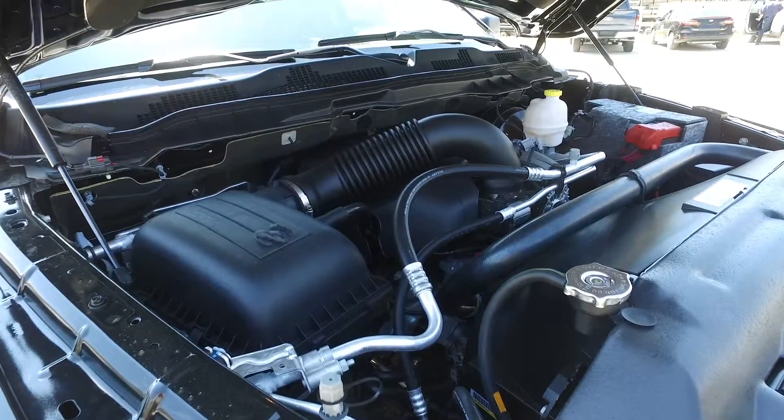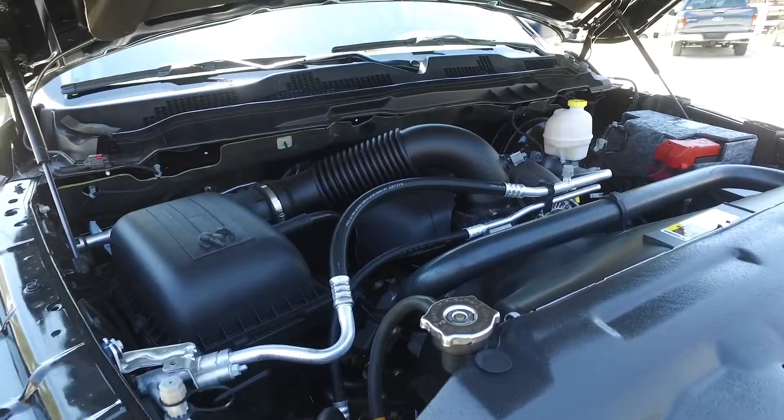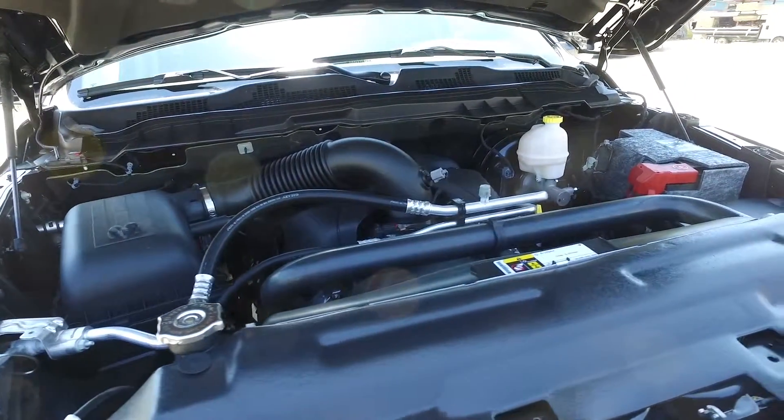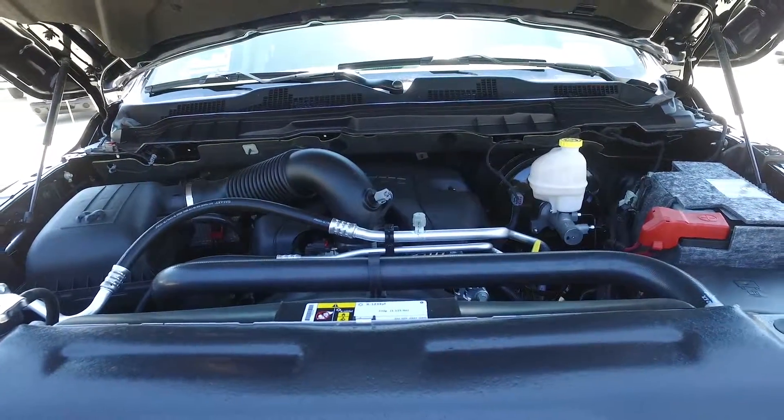The standard engine is a 3.6-liter Pentastar V6 rated at 25 miles per gallon, with 305 horsepower and 269 pounds of torque. The available engine is a 5.7 Hemi rated at 22 miles per gallon,